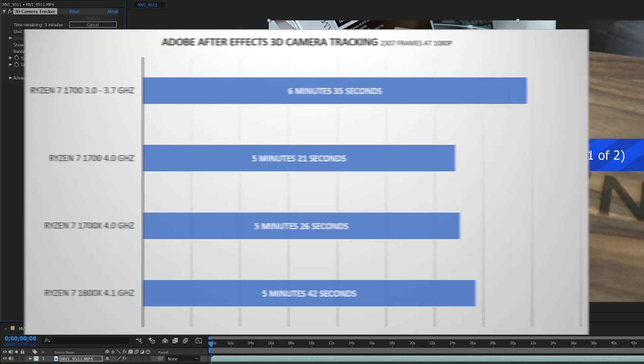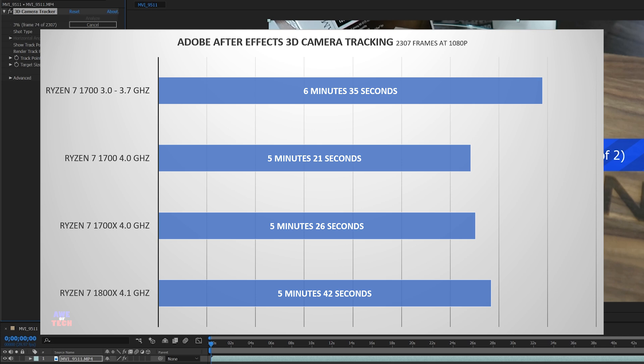For Adobe After Effects 3D camera tracking — again, same results whether GPU acceleration was on — processing 2307 frames at 1080p: the Ryzen 1700 took 5 minutes 21 seconds, the Ryzen 1700X took 5 minutes 26 seconds, and the Ryzen 7 1800X took 5 minutes 42 seconds.